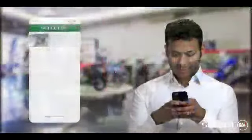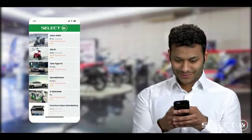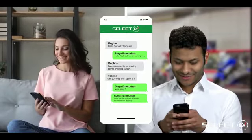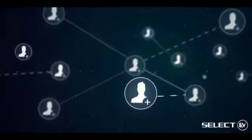Drive your future with Select EV by uploading your store photographs, videos, and company brochures in our app. When a user expresses interest in your profile and products, the Select EV app quickly pushes these high-quality lead details to you, so you can directly connect with these leads and make them your high-paying customers.